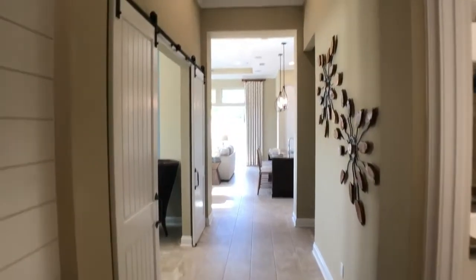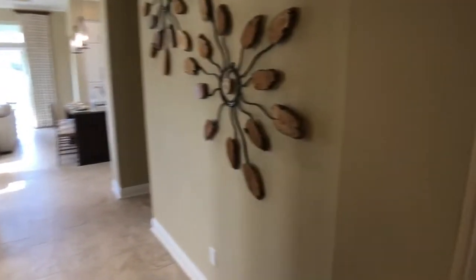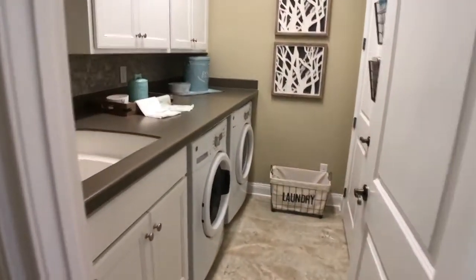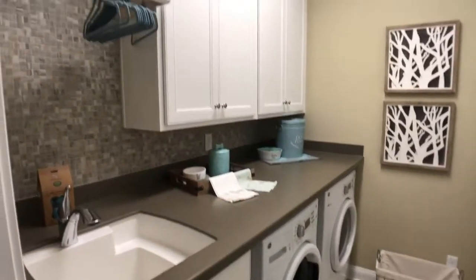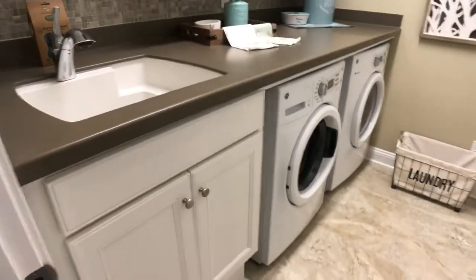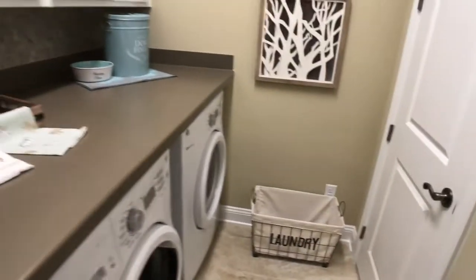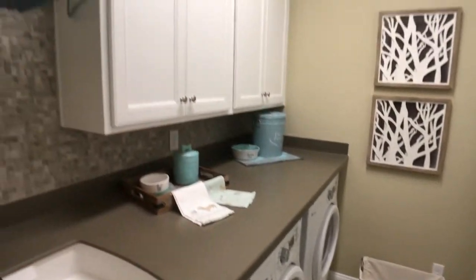This model is also available, so really pay attention to these amazing upgrades because this exact home can be yours. The laundry room is a great size with nice storage and a linen closet — a great place to put your vacuum and cleaning supplies. I'm glad we pointed that out because it shows the amount of storage this home offers.